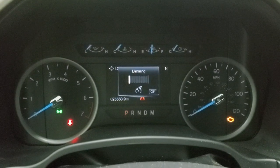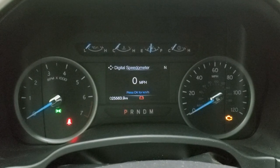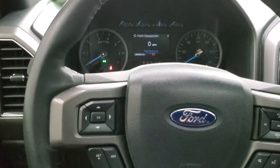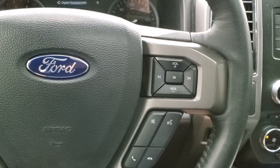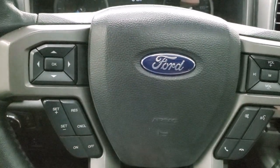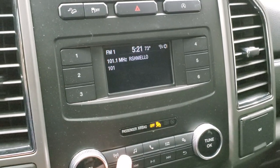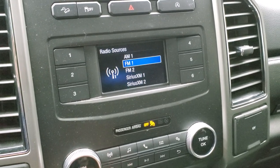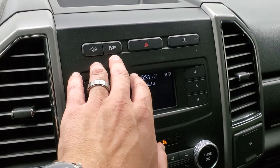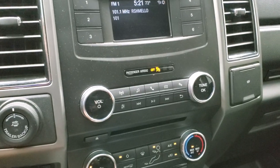This one has 25,563 miles on it. You do get a digital speedometer, compass display, and the instrument cluster is very nice and clean. Comes with the leather wrapped steering wheel, Bluetooth, audio controls on the right, and cruise controls and information center controls on the left. This one has the AM/FM radio and Sirius XM radio capabilities as well. You do get the downhill assist control, stability control, and your start/stop capabilities — you can turn those off if you don't want them.